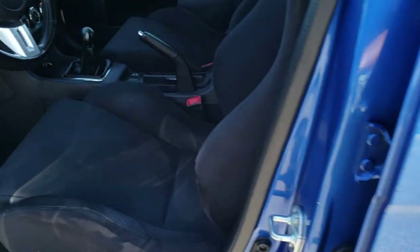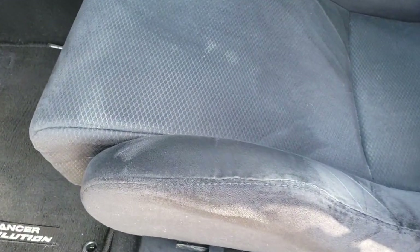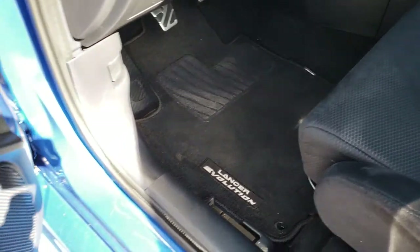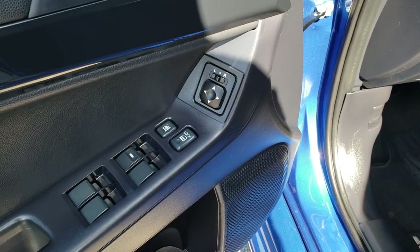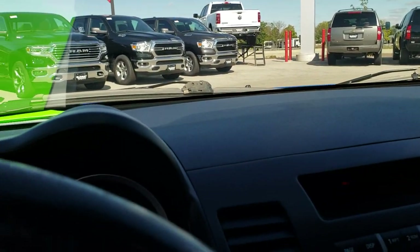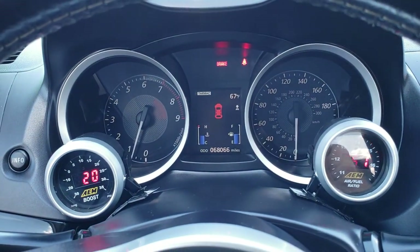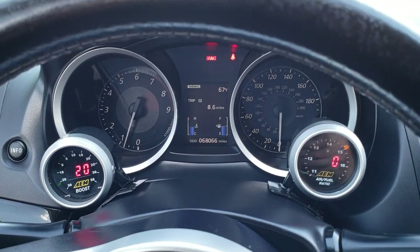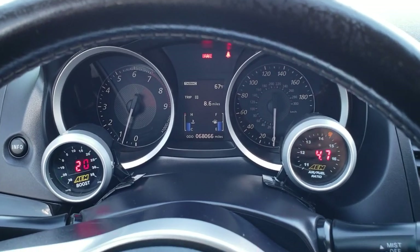Inside, the GSR package gives you the black suede seats. These are Recaro buckets — there are no rips or tears on them. Factory floor mats throughout. Power windows, power locks, and power mirrors. As we hop inside the car, you can see that it has 68,066 miles. You have two AEM pods on it — one for boost and one for your air-fuel ratio.